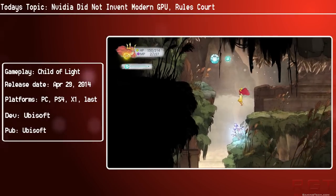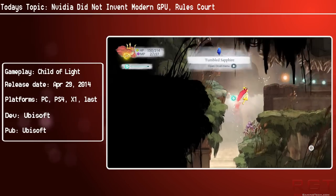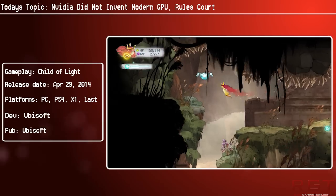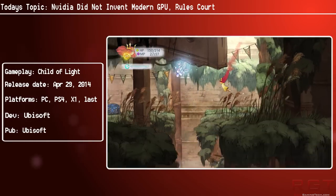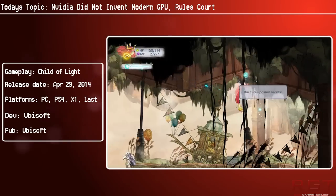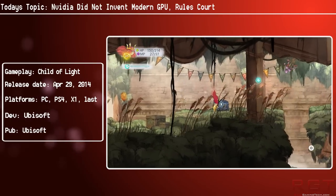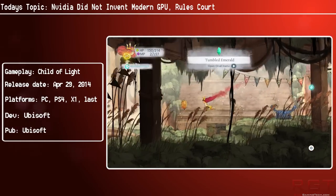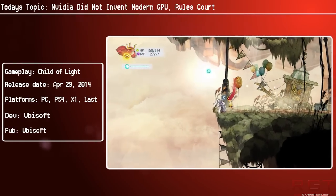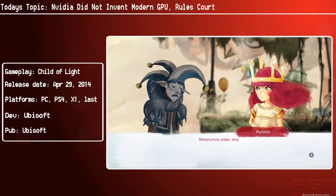Don't get me wrong — I have massive respect for Nvidia, for AMD/ATI, for 3dfx, and all of the companies involved in graphics technology, because without each of them things would be very different. Core technology that you take for granted now, for example FXAA — without Nvidia creating this...